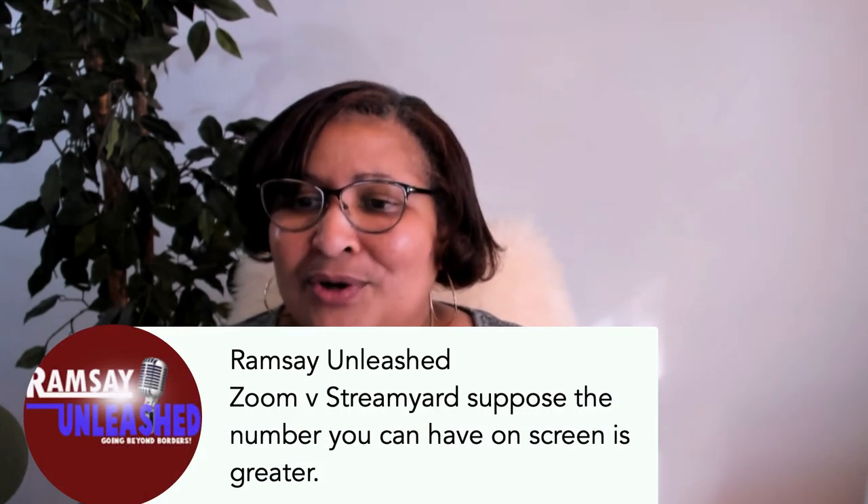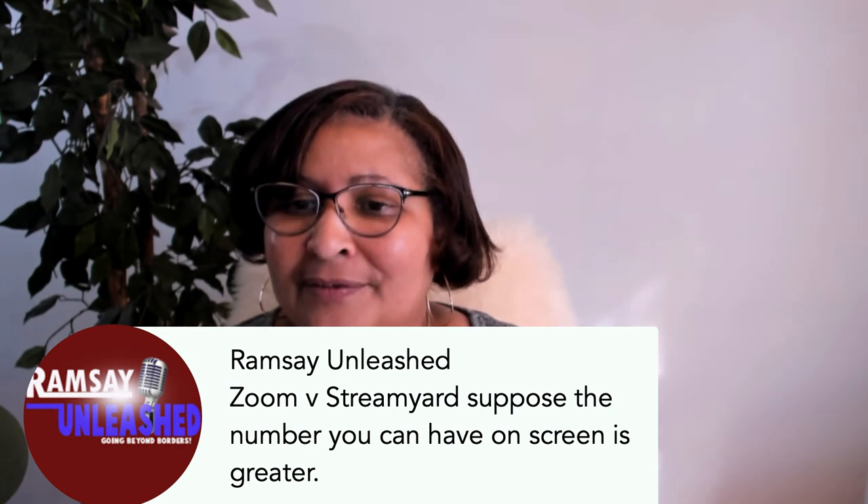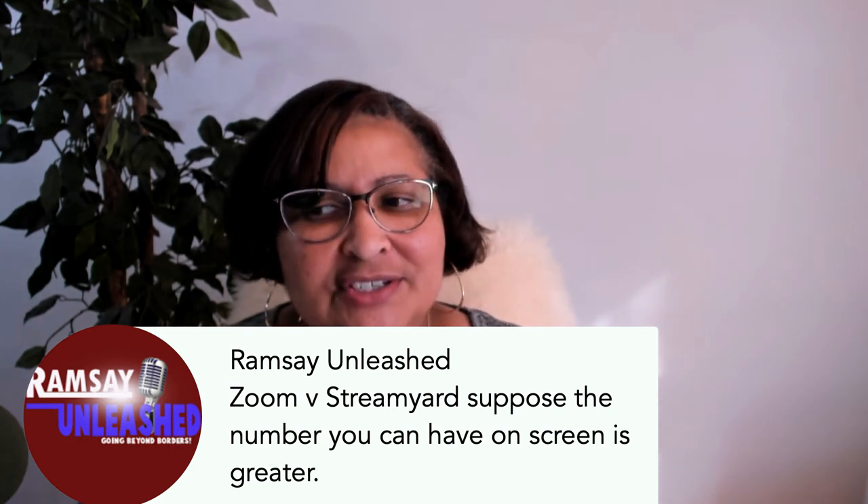I'm glad Fraser mentioned StreamYard because that's the next one I'll show. StreamYard is really important because I'm going to share with you all the different places that you can live stream to with StreamYard, and hence you would be able to download that video after the fact.